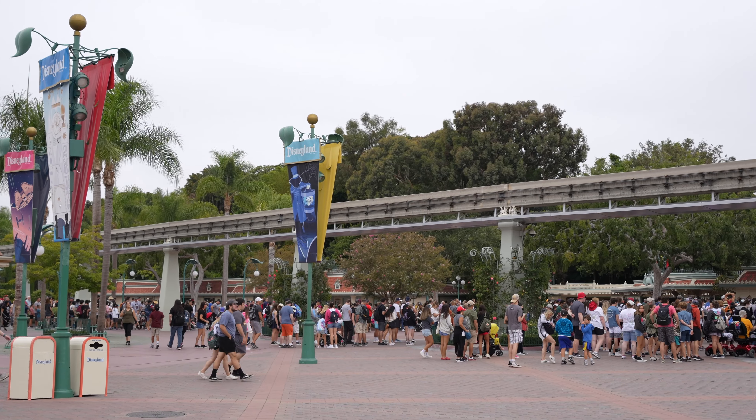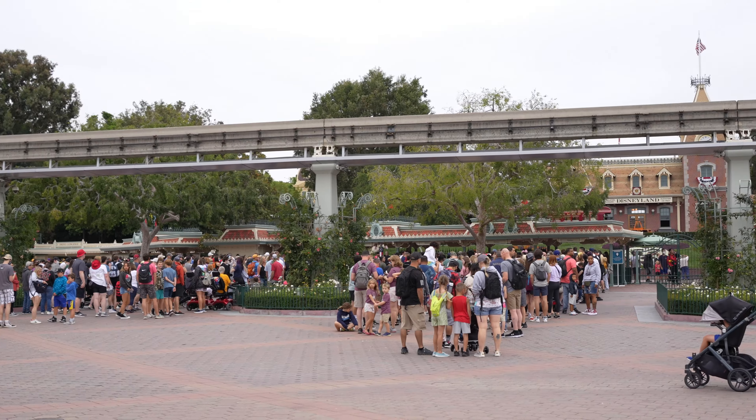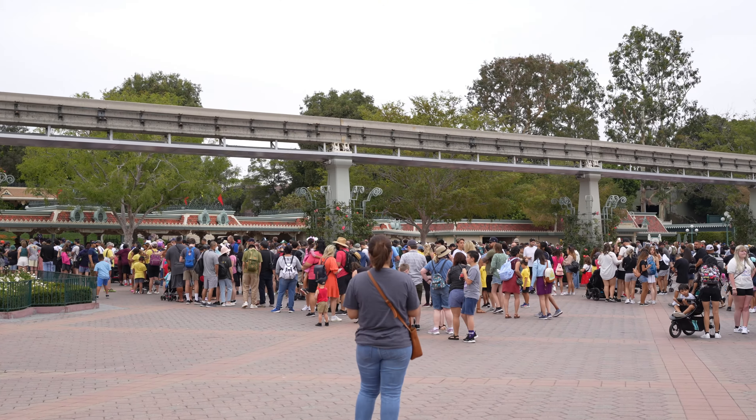Hey guys, welcome to the video. Today we're back at the Disneyland Resort - we have a reservation for Disneyland, so that's where we're heading. Today is also Tuesday, which means new pin release day, so I'm really excited to see what new pins and other new merch we can find. We haven't been here since Thursday. It is currently 8:09 and about 15 minutes later we're in the park.